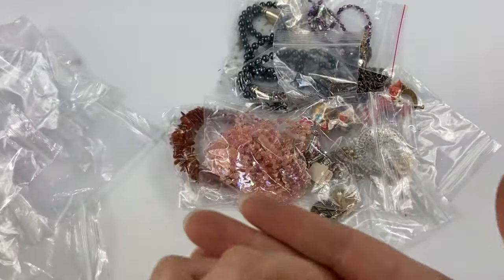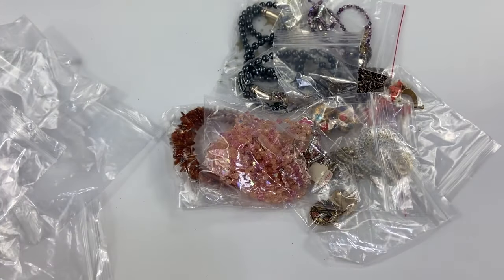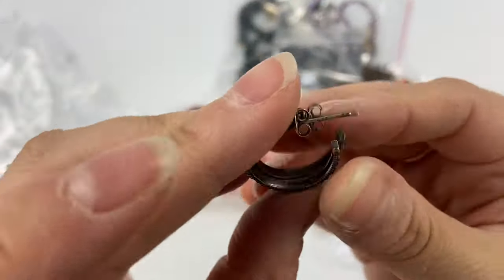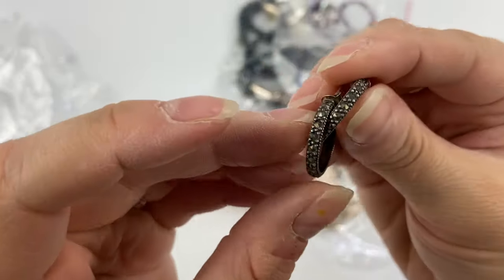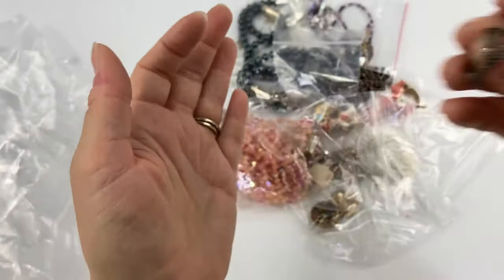Next we have these little earrings — I believe these were sterling silver, these little hoops. Yes, they are — marked 925 RJ. I'll have to look into what the RJ stands for, but these are very nice. They could use a little cleaning, but very pretty.